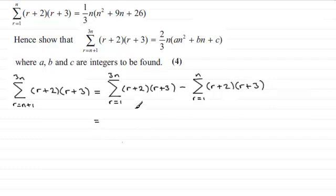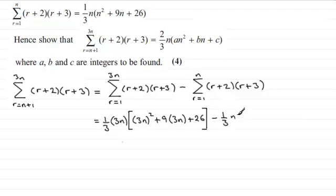For the first sum, all I've got to do is replace the n in the formula with 3n. So we're going to have one-third times 3n, then open a square bracket: (3n)² plus 9 times 3n plus 26, then close the bracket. For the second sum we've got that result: one-third times n times (n² + 9n + 26).